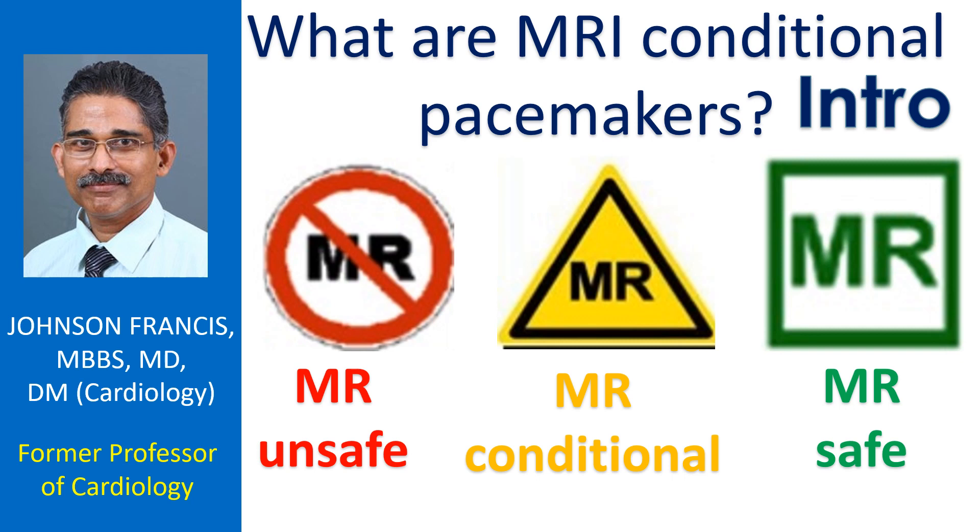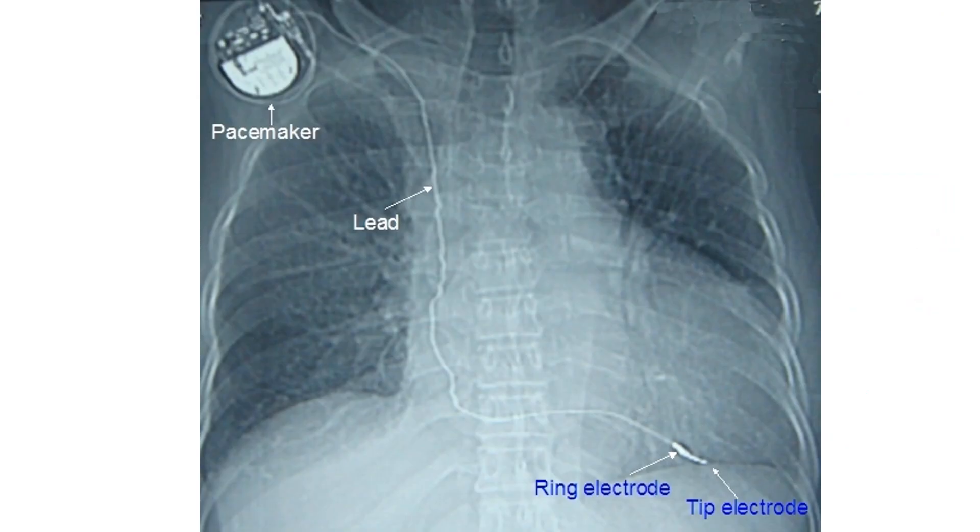Pacemakers are devices which give regular electrical pulses to the heart when the electrical system of the heart is not functioning well and the heart rate has gone down. Usual pacemakers have a pulse generator circuit with battery implanted under the skin of the chest. The device is connected to the heart using electrode wires known as leads, introduced through blood vessels.